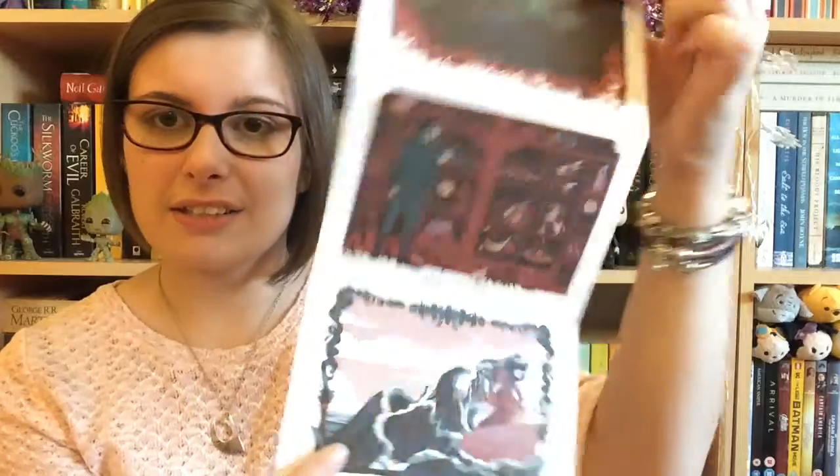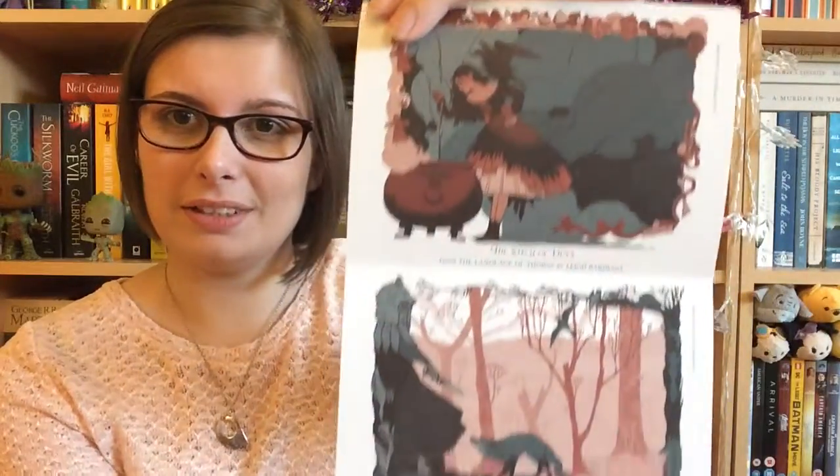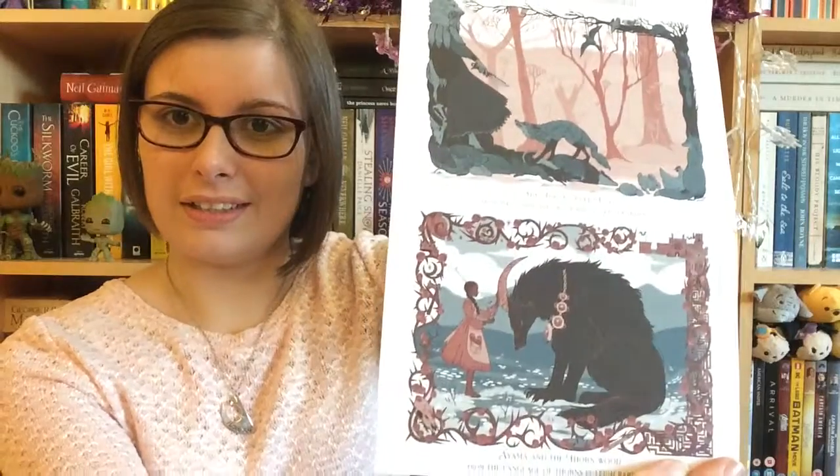Then we've got these — I think these are little postcards from The Language of Thorns. I think there's one per fairy tale, so those are looking pretty nice. Just look at them, they're just so pretty.